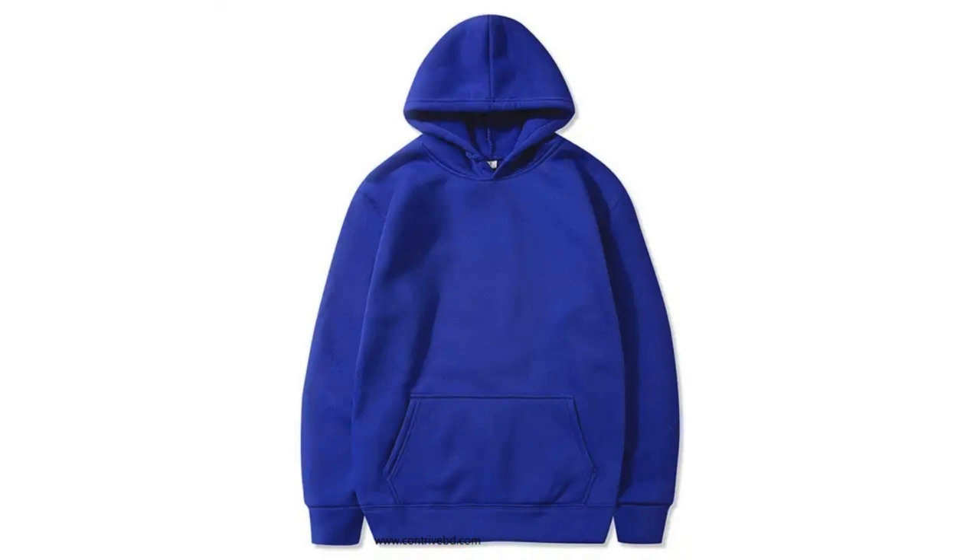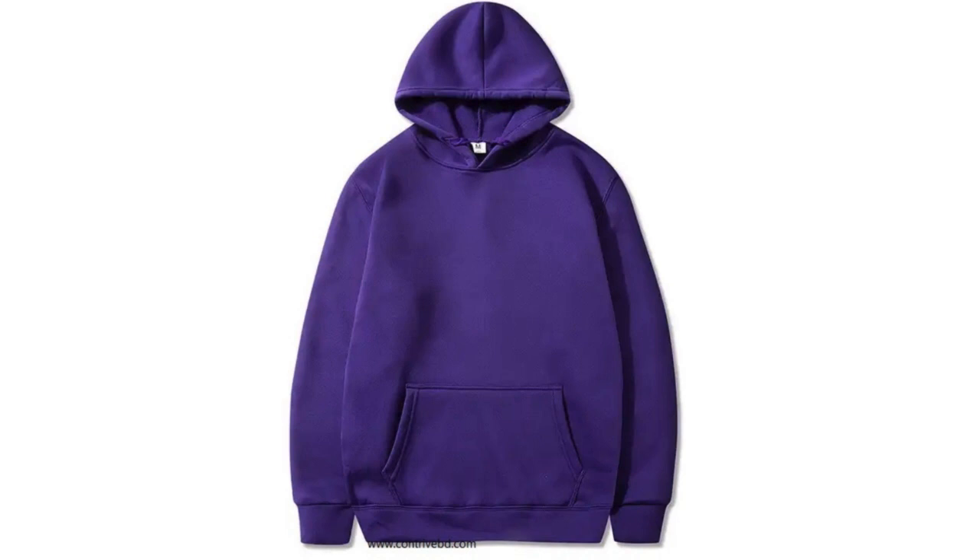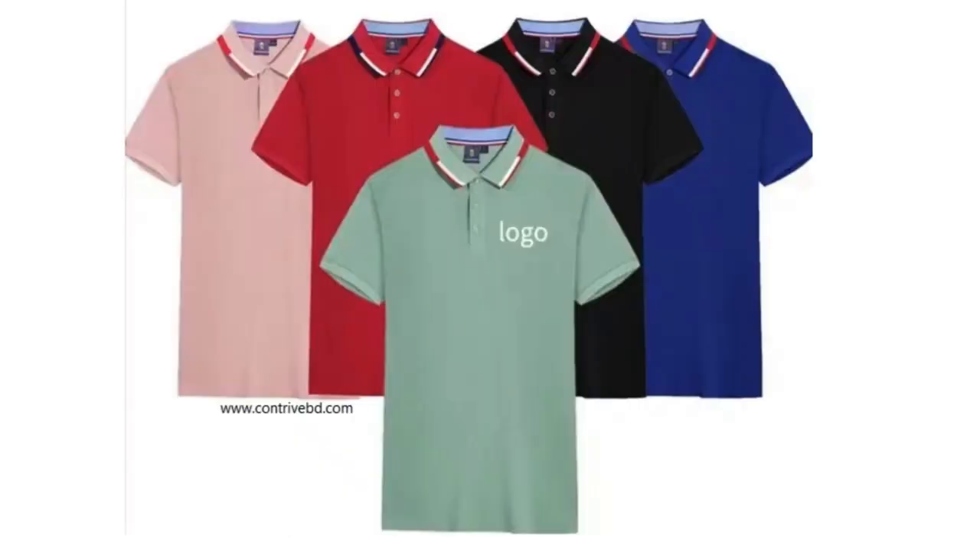Details: jersey-lined hood has metal eyelets and an adjustable drawcord. Heavyweight rib trim at sleeve and bottom hems and a kangaroo pocket on the front.